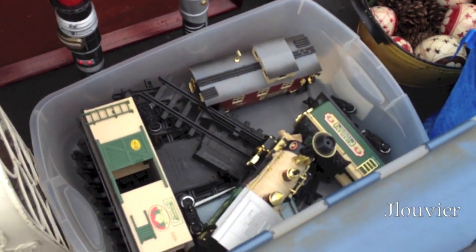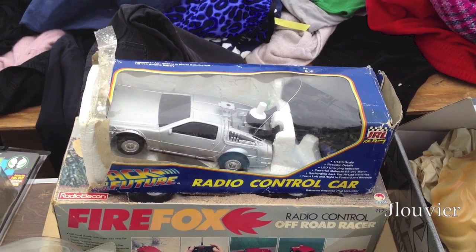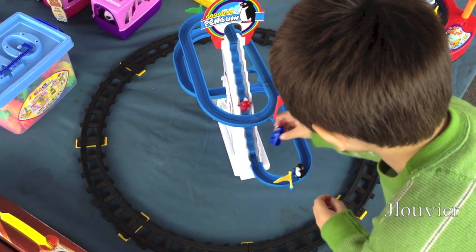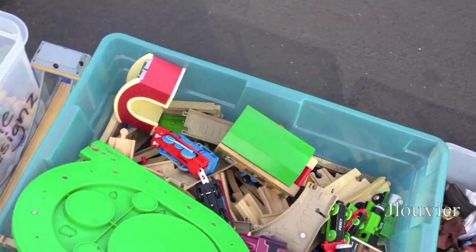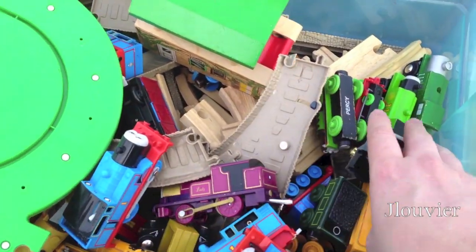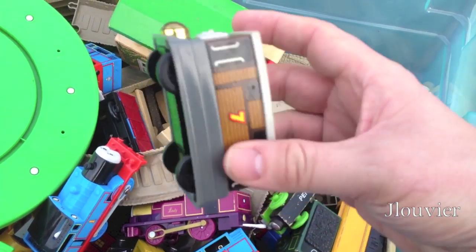It looks like an old G-Scale train down there — old, cheaper car. Radio-controlled Back to the Future car — that's pretty cool. This vendor was high on some items and low on others. We tried haggling with him on the prices but he wouldn't budge. We ended up purchasing this talking wooden Toby for 50 cents, which is a nice buy.